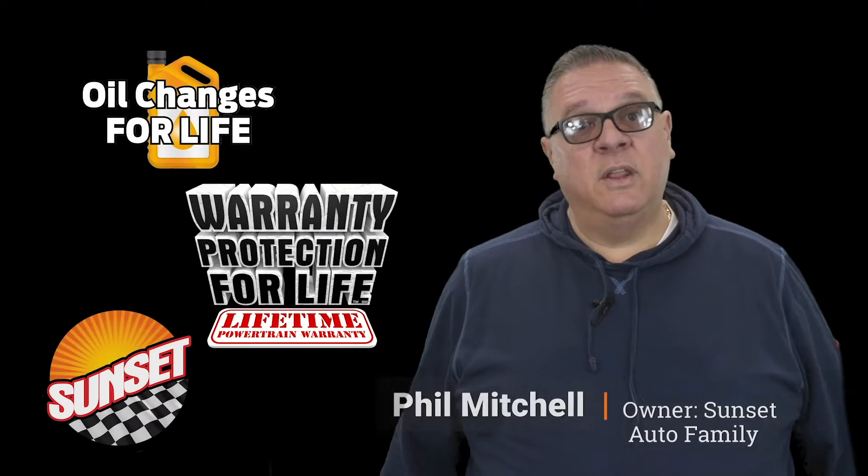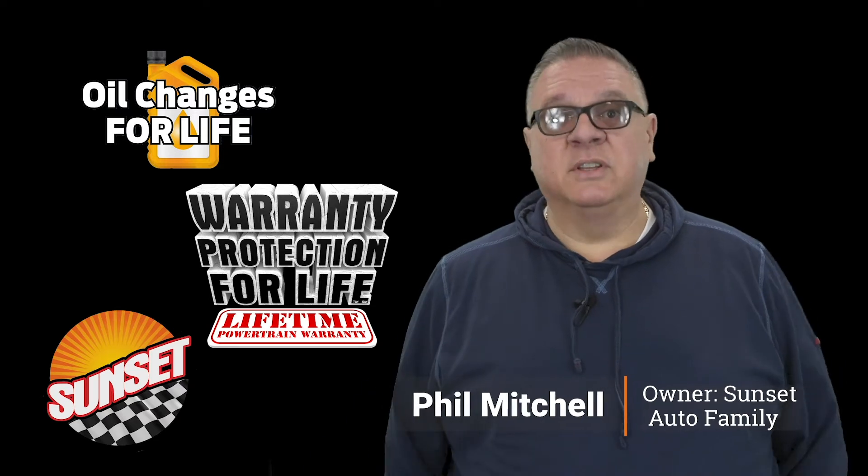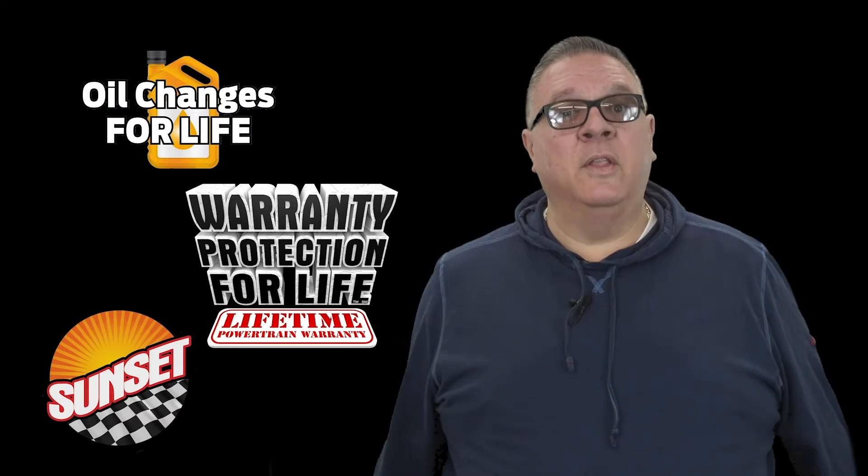Hi folks, I hope you enjoyed this video. Sunset Auto Family, home of warranty protection for life, oil changes for life, and now Sunset Direct. We'll bring it to you. We'll do the whole deal in the comfort of your own home.